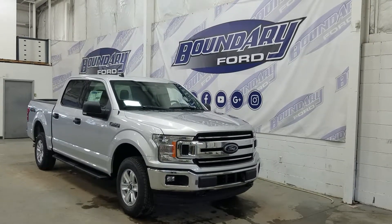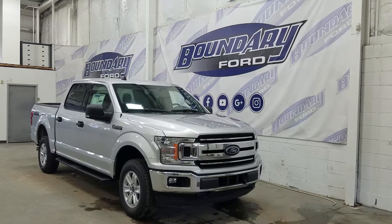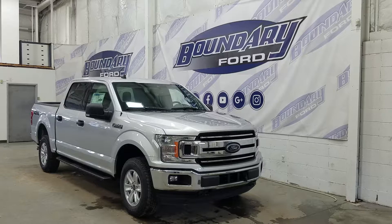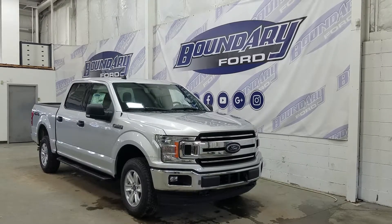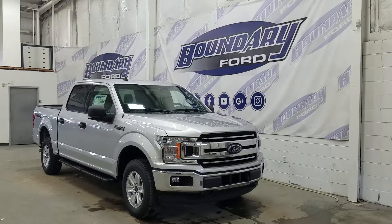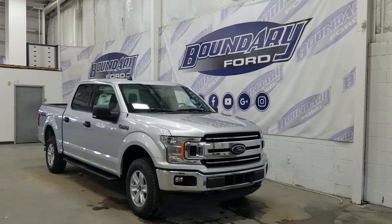Welcome to Boundary Ford, located at 2502 50th Avenue in Lloydminster, the Border City. Today we're checking out this beautiful brand new 2019 Ford F-150 XLT with the 301A package. The exterior color is ingot silver metallic, and under the hood we have a 3.5L EcoBoost engine paired to a 10-speed automatic select shift transmission.